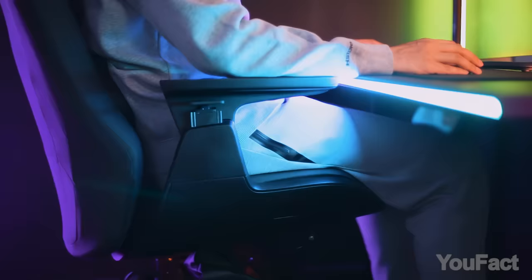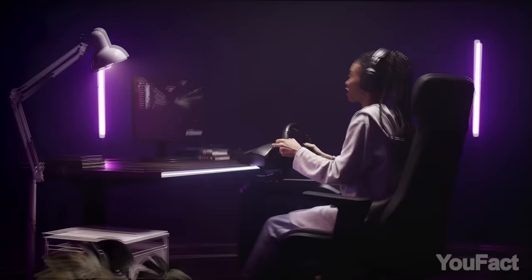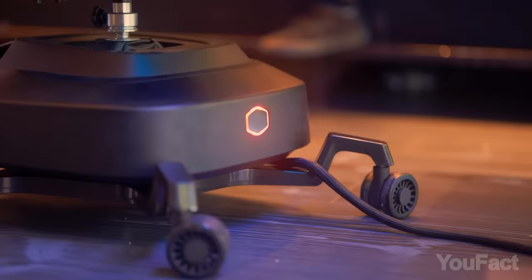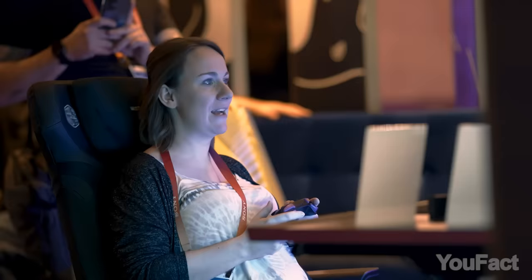Rock your body right with Cooler Master's Motion One haptic gaming chair. This buddy takes immersive gaming to a whole new level with over 65,000 haptic effects, from movements to vibrations, synchronized to your on-screen action.